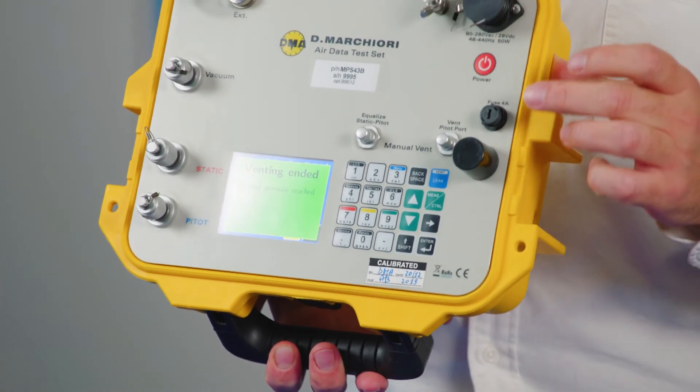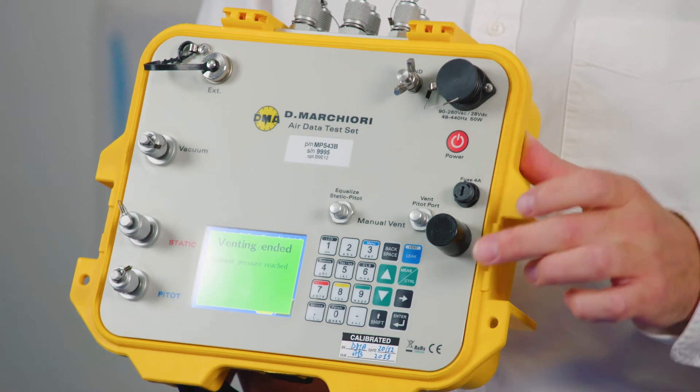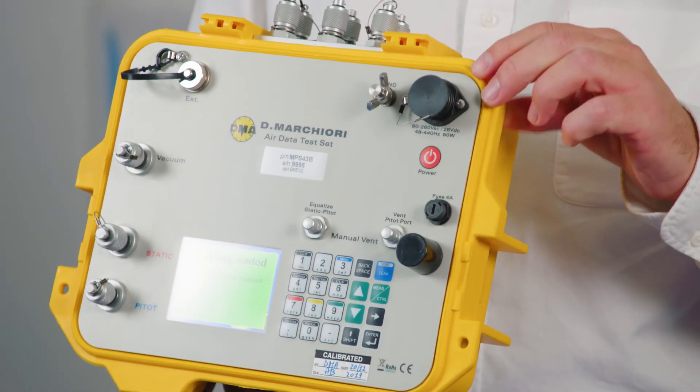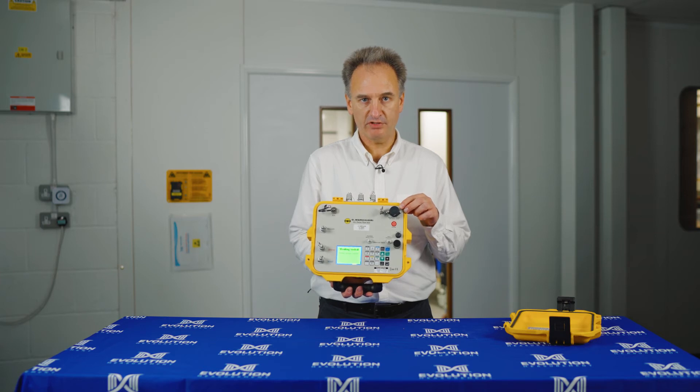We have remote communication through a serial port to a computer. We also have a Bluetooth connection to enable an app to be operated through an iPad. We have a universal power supply that will take both AC and aircraft DC power supplies.